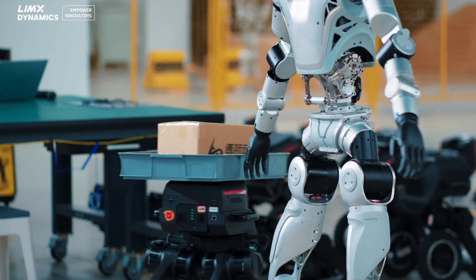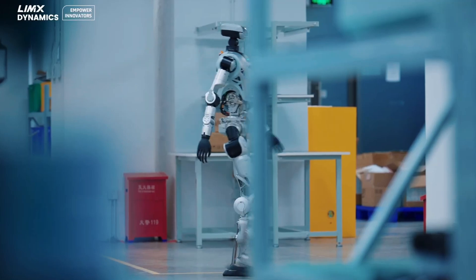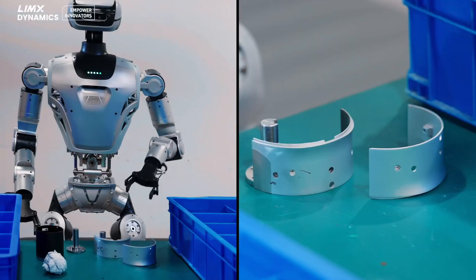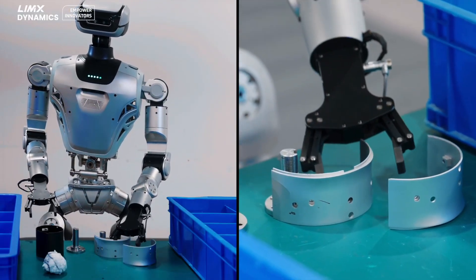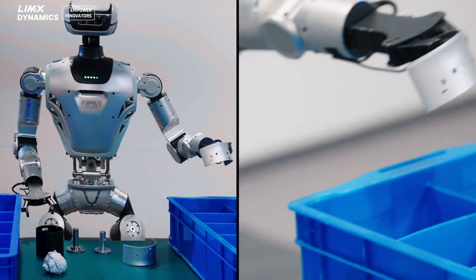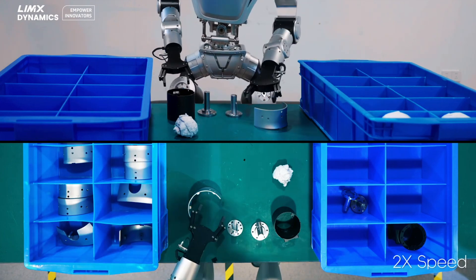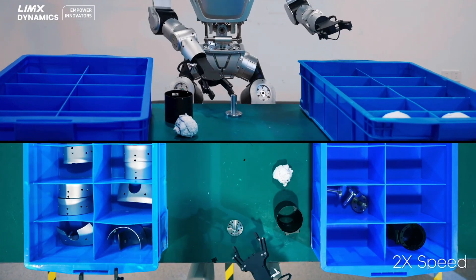In a world where humanoid robots are becoming increasingly common, Limex Ali stands out with its combination of advanced hardware design, open software, and superior adaptability. With its initial deployment in China and plans for global expansion, Limex Dynamics is laying the foundation for a future where robots and humans coexist and collaborate seamlessly. Follow Limex Ali's journey as it continues to break technological barriers, bringing artificial intelligence closer to our everyday lives.